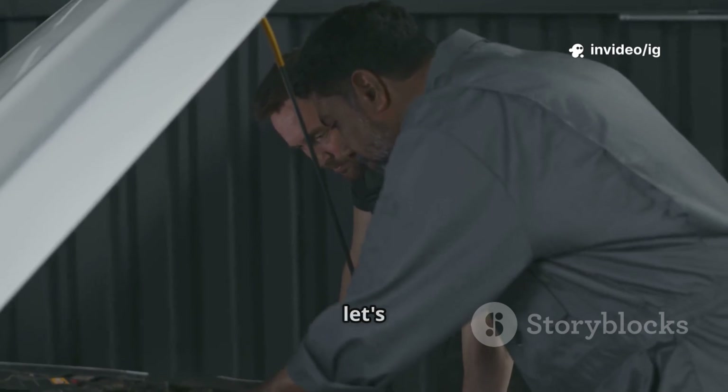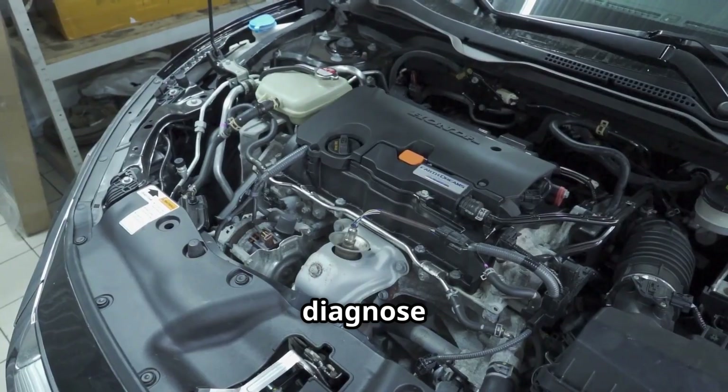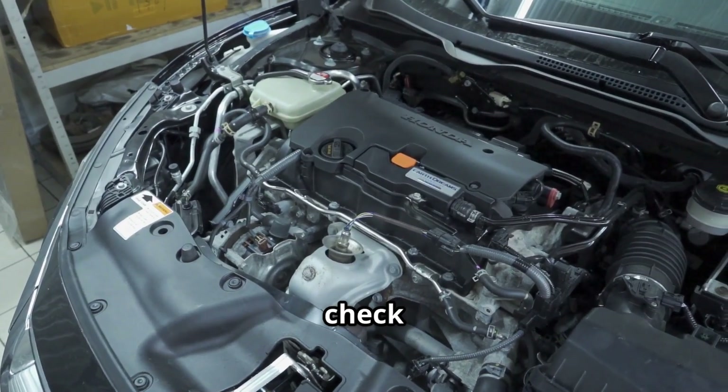If you're experiencing these issues, let's locate the key components causing the problem. To diagnose P0726, check these key components.